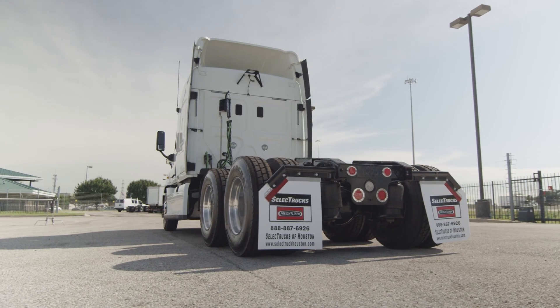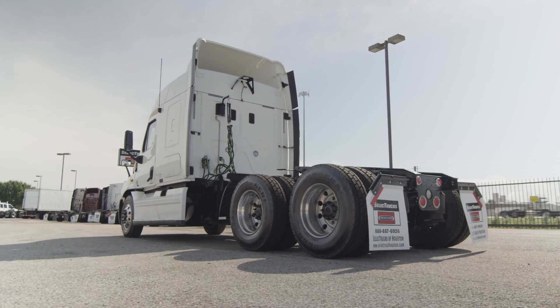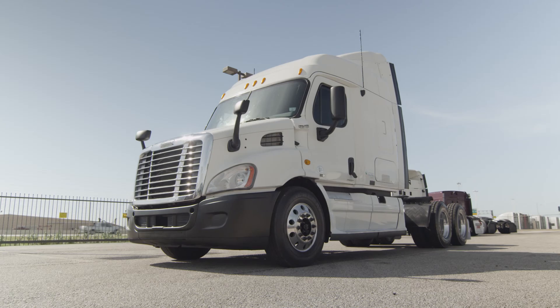This Cascadia has a very fuel-efficient Detroit DD13 450 horsepower engine. With a 10-speed transmission, it has a 3.58 gear ratio and a 222-inch wheelbase.